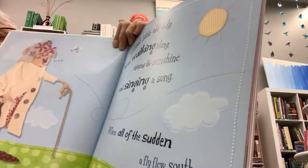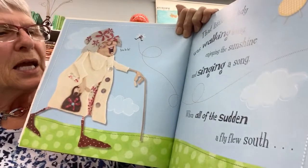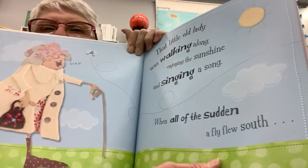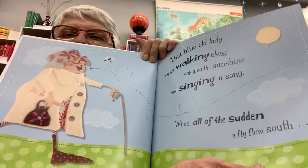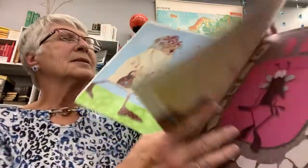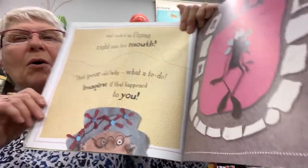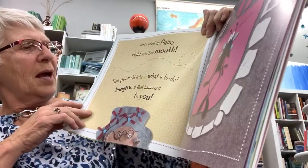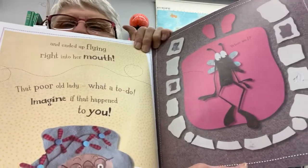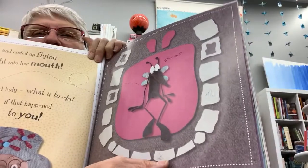That little old lady was walking along, enjoying the sunshine and singing a song. When all of a sudden a fly flew — notice her mouth is open because she's singing — and ended up flying right into her mouth. That poor old lady, what a to-do! Imagine if that happened to you. The fly is going, 'Where am I?'